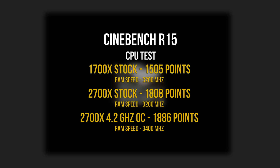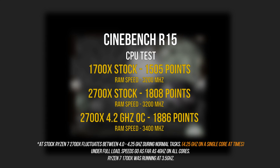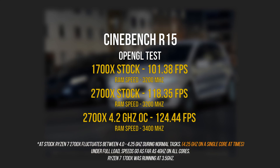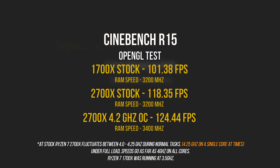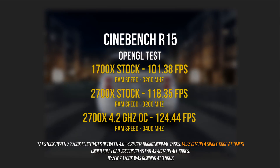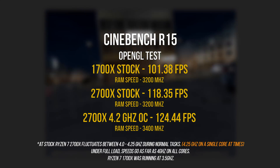Starting with Cinebench R15, the 2700X at stock settings with the stock cooler scored a little over 1800 points — that's 20% more performance compared to the 1700X at stock. The 4.2 gigahertz overclock on the 2700X with memory bumped up to 3400 megahertz gives a score of 1886, which is pretty impressive. Switching to OpenGL, the lower clock speeds on the 1700X become a bottleneck — I got around 100 fps compared to 118 fps on the 2700X at stock, thanks to XFR2 applied on all eight cores. Overclocking the 2700X to 4.2 gigahertz gave us 124 fps.